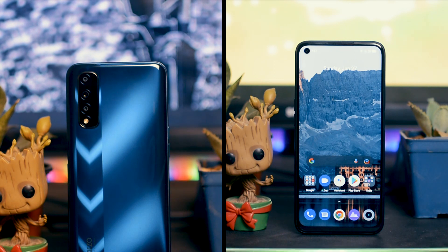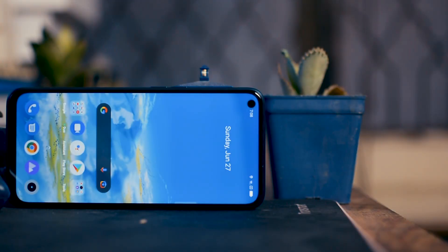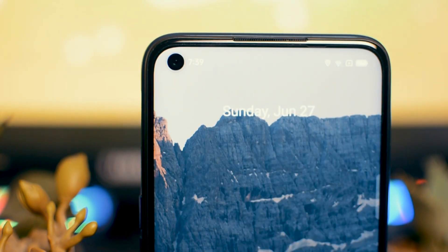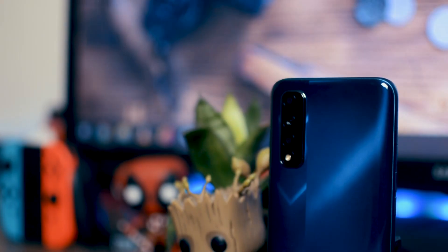This is Narzo 30, the latest device from Realme, and this is kind of a game changer. This device is not so expensive — it only costs around Rs. 32,999 PKR — and it's particularly focused on gamers and power users.